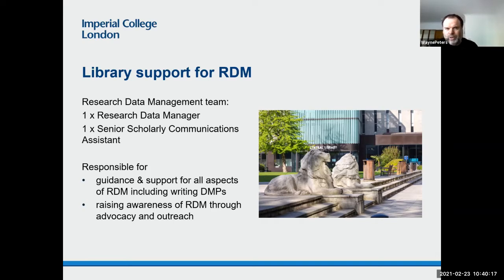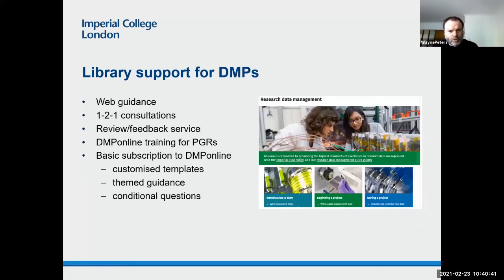So it's almost two full-time staff devoted to research data management, but not quite. We're responsible for guidance and support for all aspects of research data management, including help writing data management plans, and also raising awareness of RDM through advocacy and outreach activities. In terms of support for data management plans, we have a dedicated webpage. We offer one-to-one consultations which can be booked online. We run a DMP Online training workshop for postgraduates once a term.